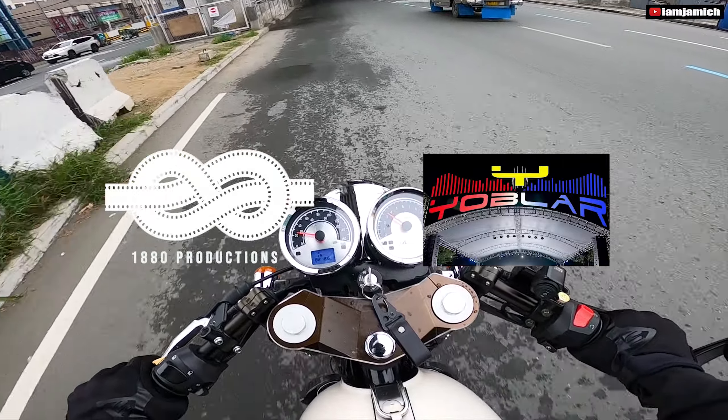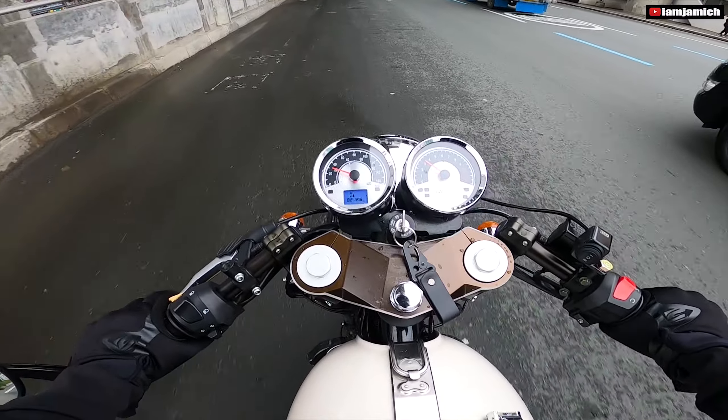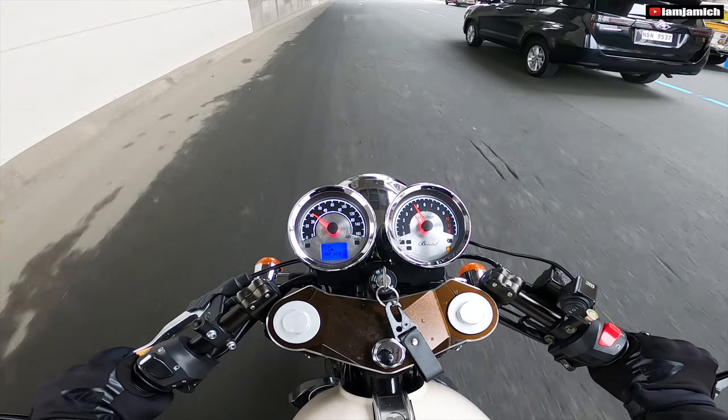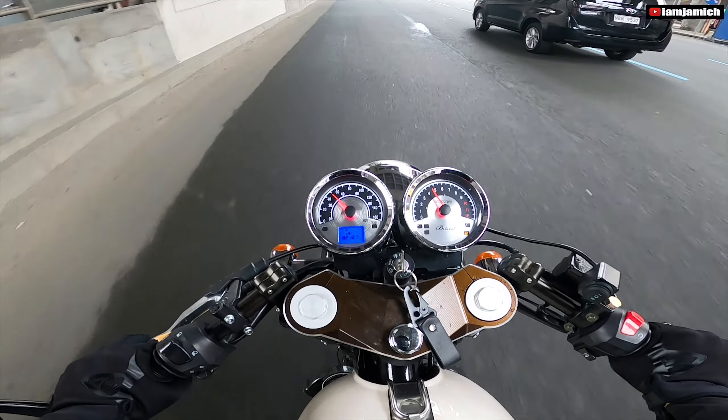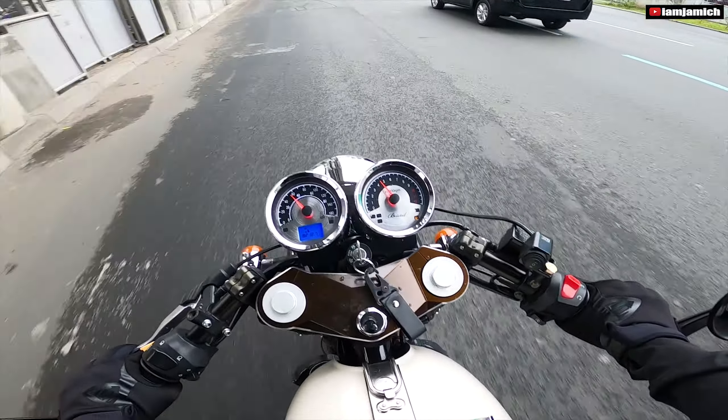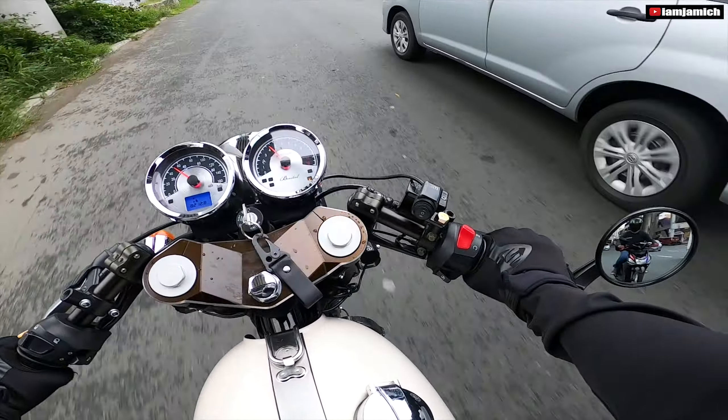Ayan, medyo classic naman tayo ngayon — classic bike, 400cc. At ang maganda nito, pasok din ito sa expressway kasi 400cc na ito.